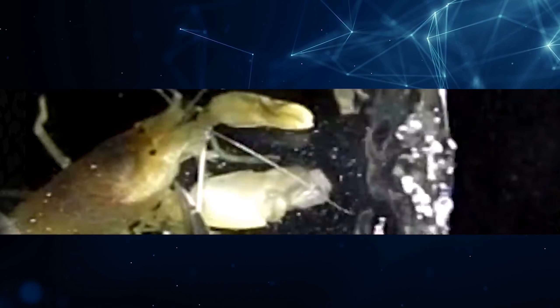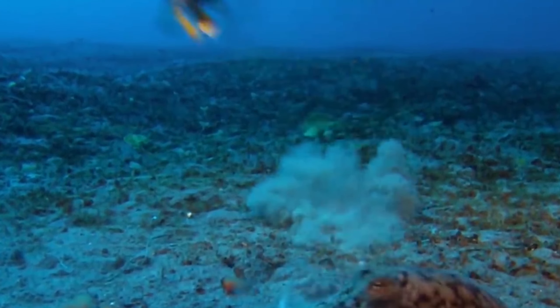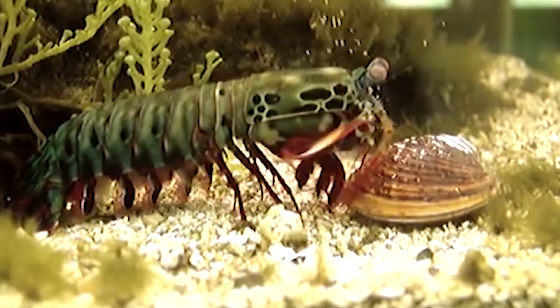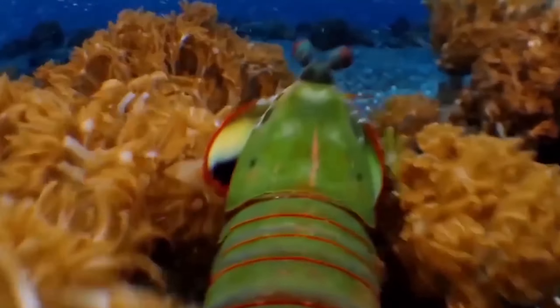The snap releases extreme force, firing bullets of bubbles at 100 feet per second. A similar species, the mantis shrimp, delivers an explosive 60 miles per hour punch. The speed of this strike is comparable to that of a bullet leaving the barrel of a gun. They have been known to break aquarium glass and camera lenses when provoked.